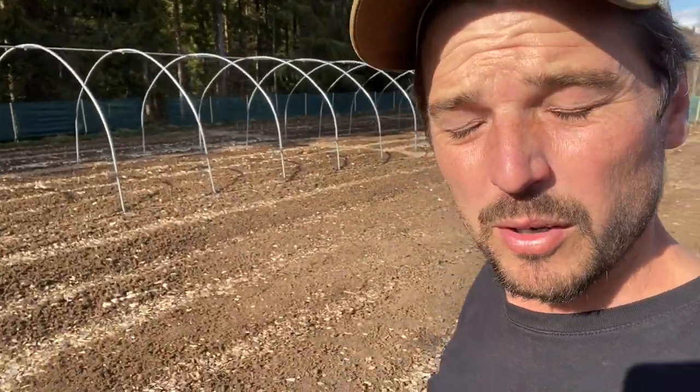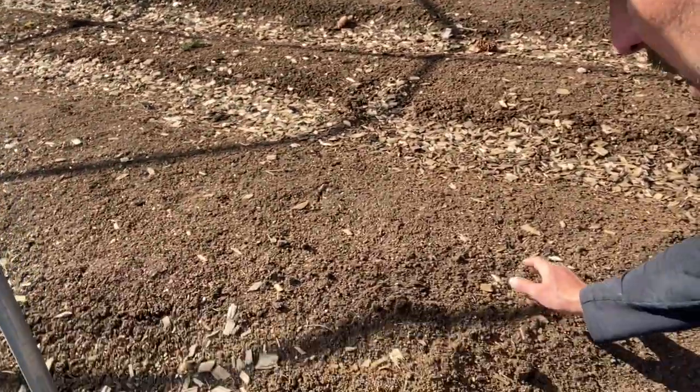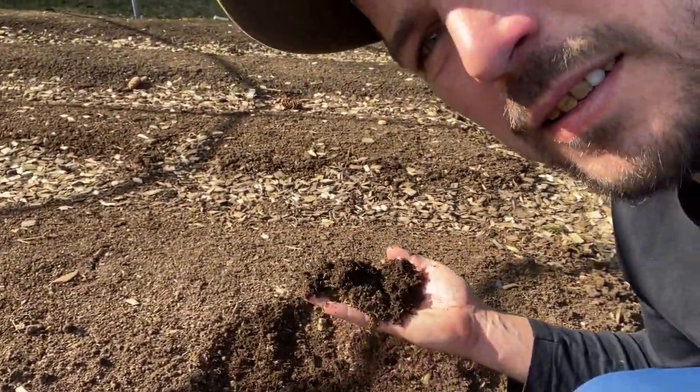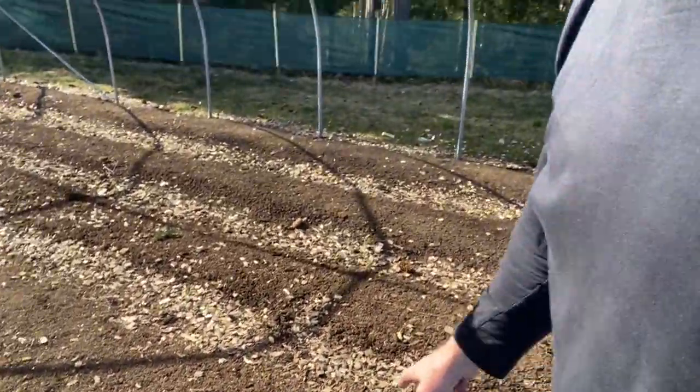Everything's in prime condition and the ground's thawed up now, so pretty much 90 percent of the beds will just be done with a rake. You can see beds like this are ready to go — absolutely beautiful, and why I recommend people do no-dig. It's just such a luxury to come out here and have it ready to go, not a lot to do.